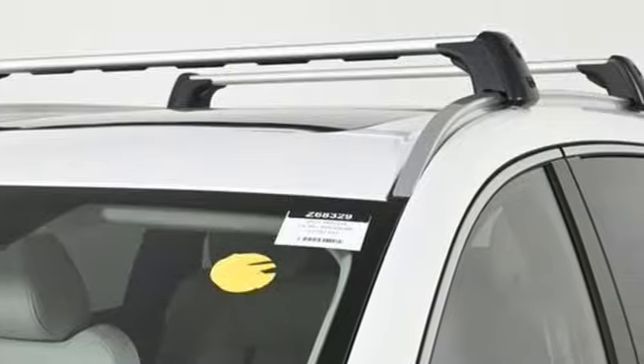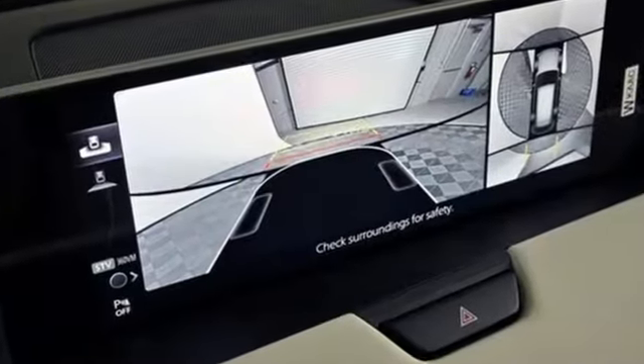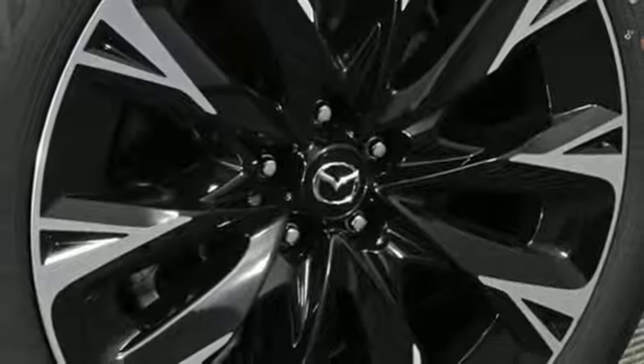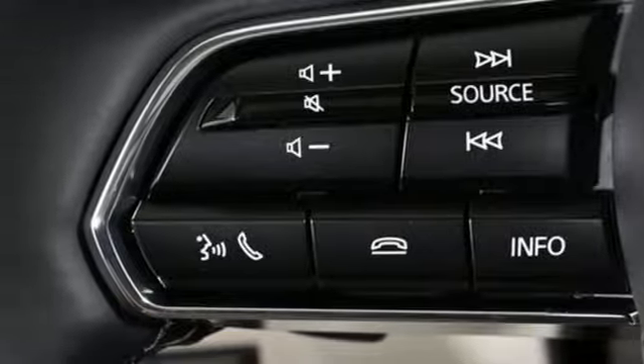Automatic transmission. Heated and ventilated leather bucket seats. Integrated navigation system with voice activation. Auto-dimming rear view mirror. Dual zone climate control. Wi-Fi hotspot. Streaming audio. Hands-free lift gate. Inductive device charging. And I-4 engine.